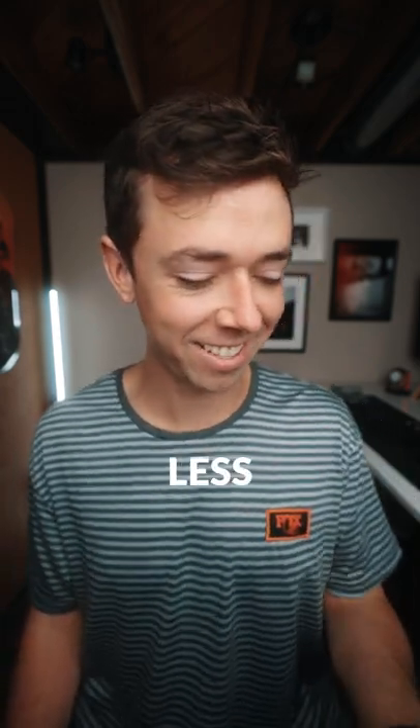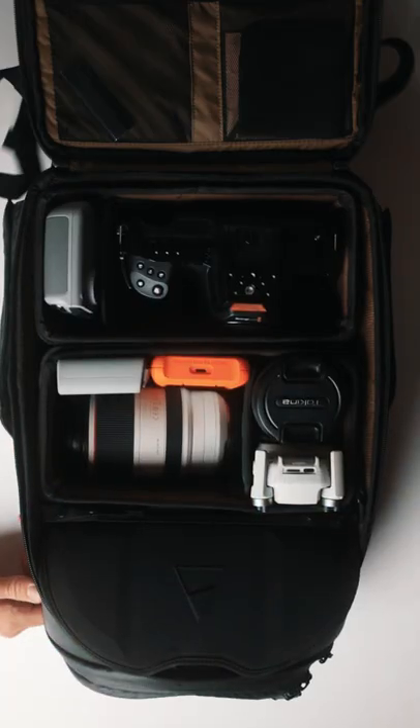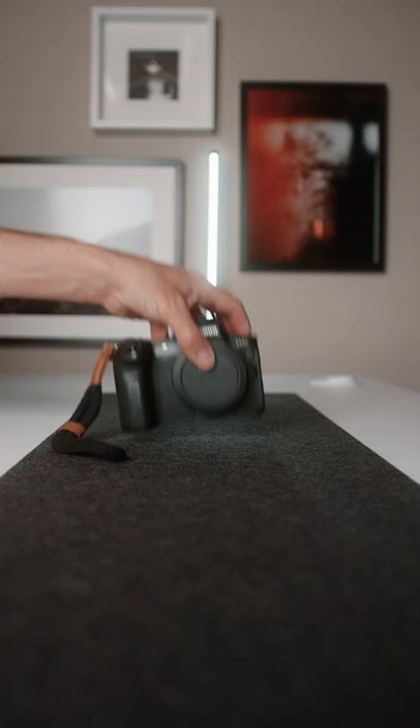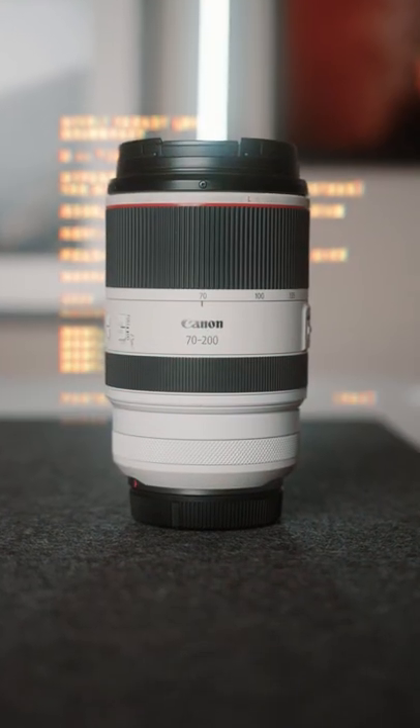What's in my camera bag in less than 60 seconds? I use the Peter McKinnon Nomadic Everyday Pack. In there I've got my Trifecta that I use all the time: the EOS R with the RF 15-35 and the RF 70-200.